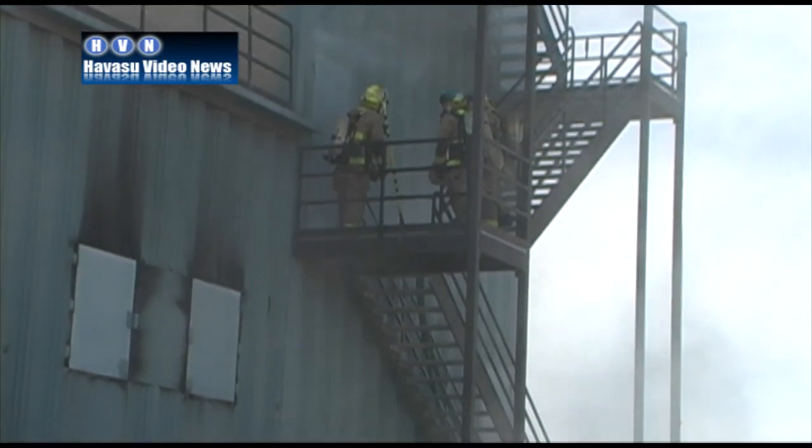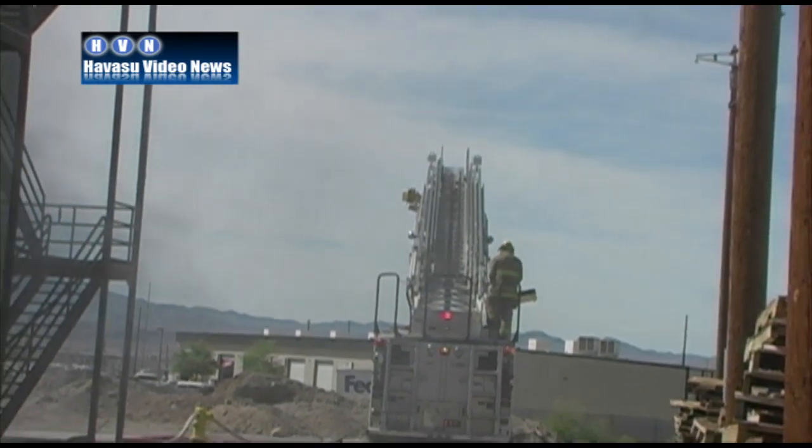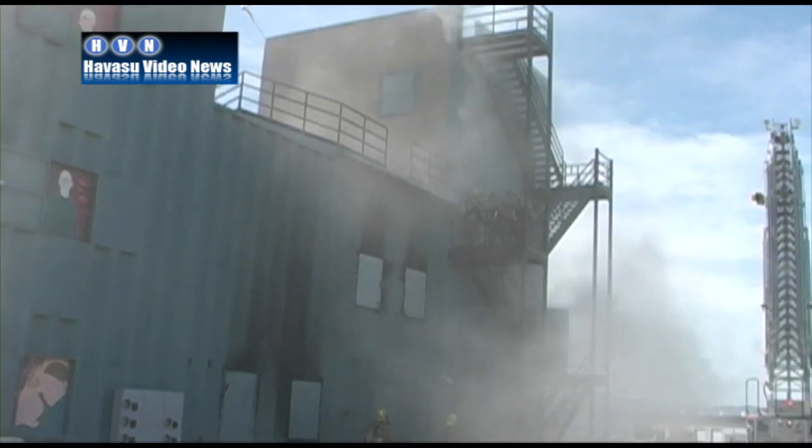And this structure is specially designed for just this kind of training? That's correct. It's got burn rooms on floor one, floor two, and floor four that have the ability to burn. They have special panels in them that absorb the heat so we can burn in those rooms.